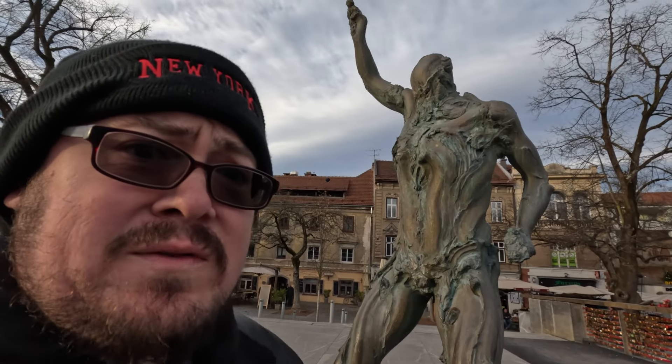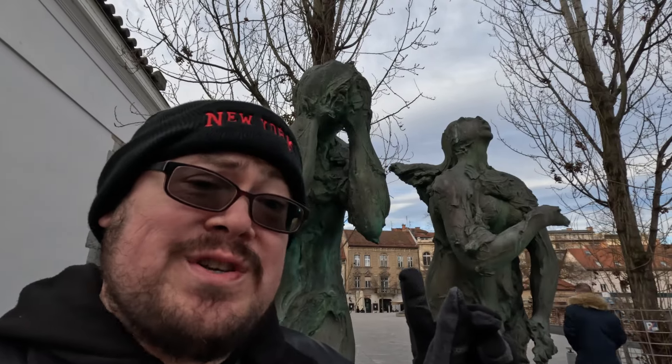Oh look — that's what I look like after a few drinks. And that's what I look like the next morning after said drinks.